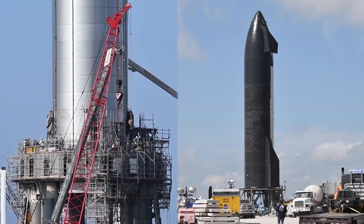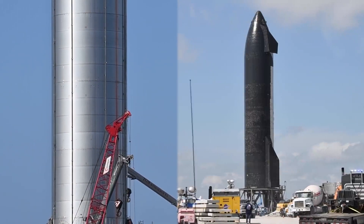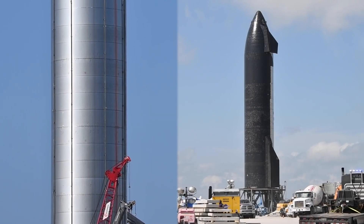Ship 20, stacked atop Booster 4, will fly on the first orbital flight test of Starship, currently scheduled for sometime later this year.